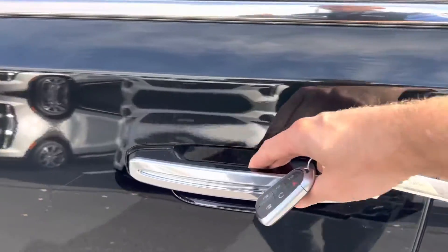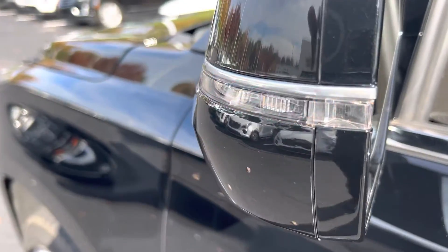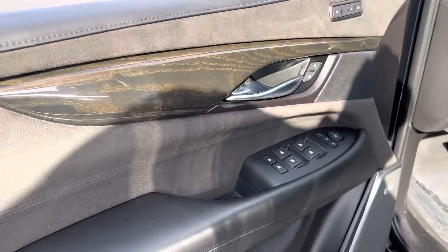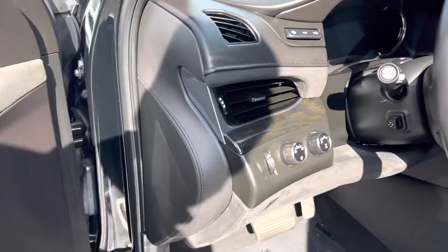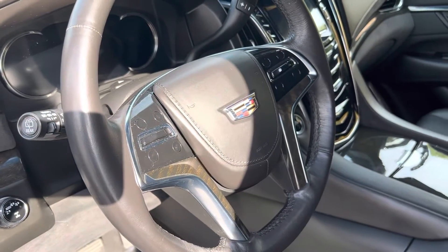You have the illuminated door handles, you have the blind spot detection in the mirror, and you have the blinkers in the mirror too to make you more visible. You also get the suede and the real wood, and all the brushed aluminum pieces that you'll see throughout the Platinum interior of the car.